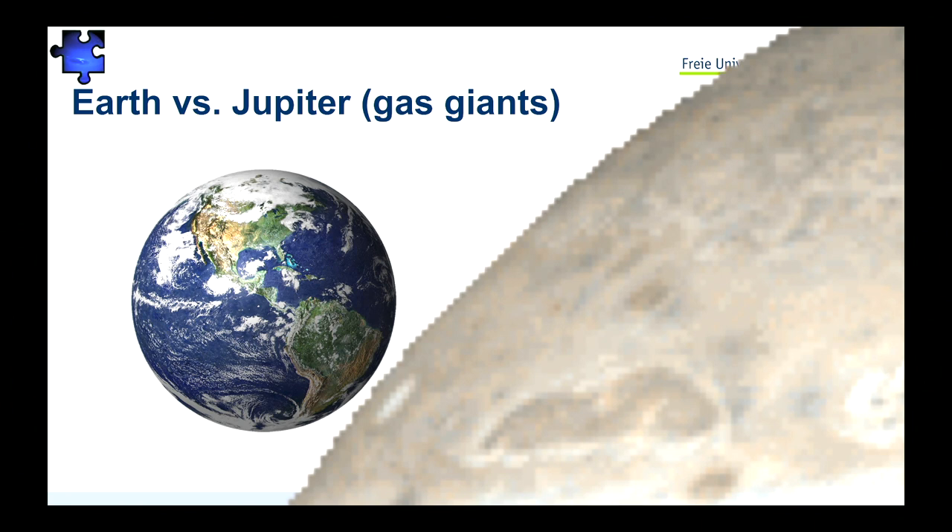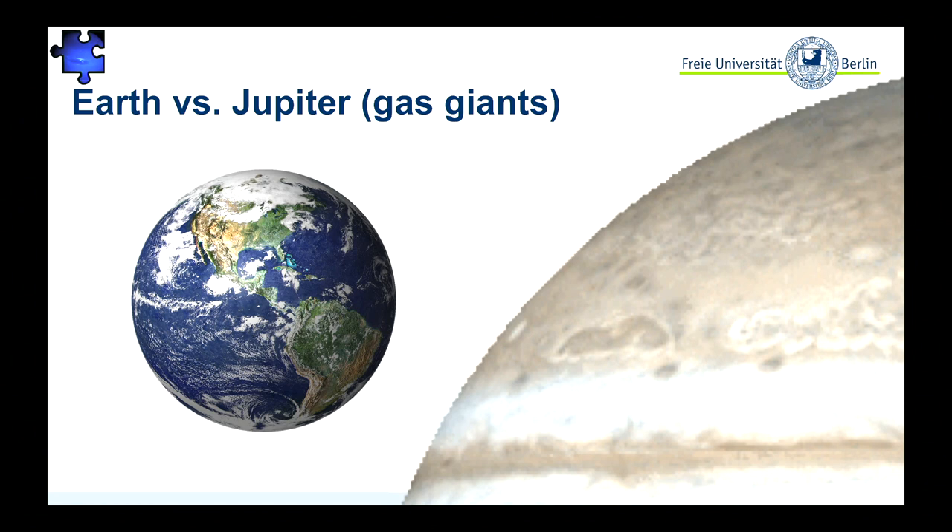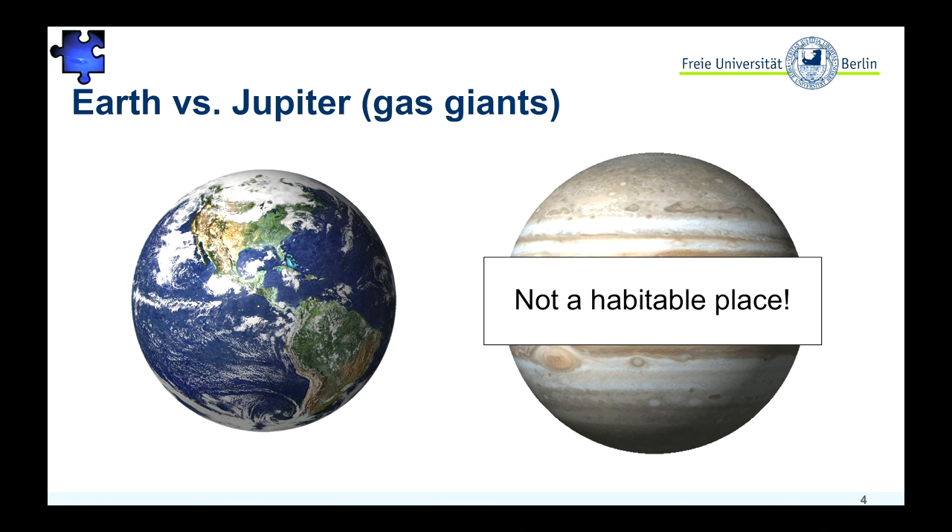If you first compare Earth to Jupiter or gas giants in general — well, we all know how Jupiter looks. With gas giants, the problem is that maybe at the surface you might find a place where pressure and temperature conditions might still allow life to survive, but you also have circulation. So I think we don't have to debate that Jupiter and gas giants in general might not be the most habitable planets.